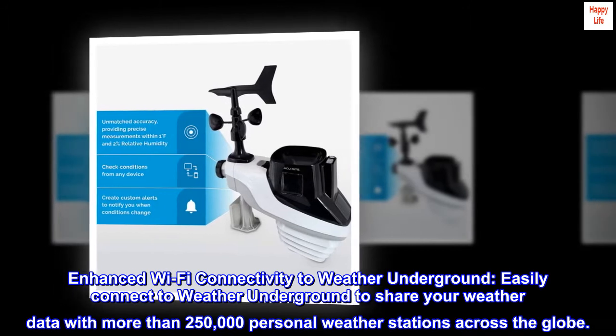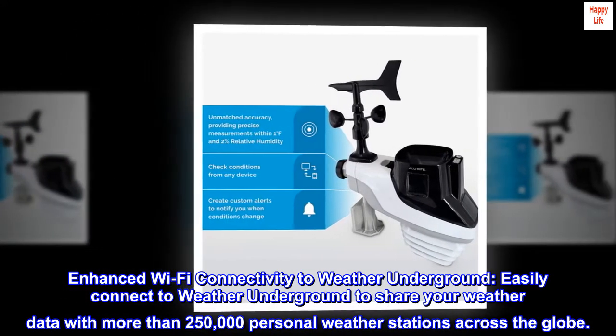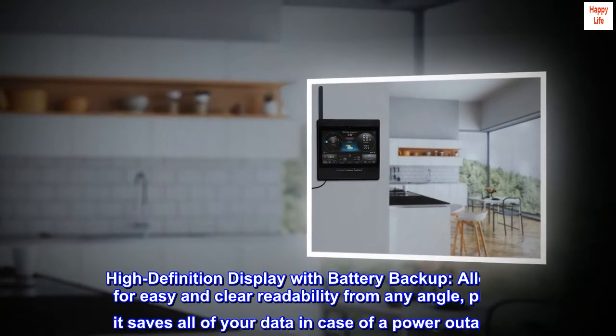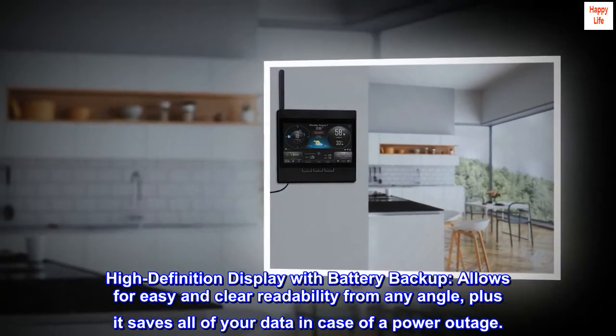Enhanced Wi-Fi connectivity to Weather Underground: easily connect to Weather Underground to share your weather data with more than 250,000 personal weather stations across the globe.